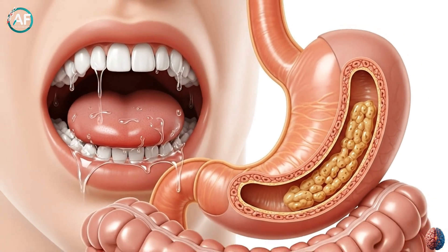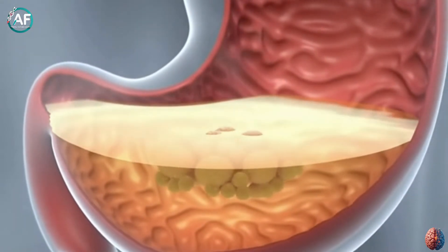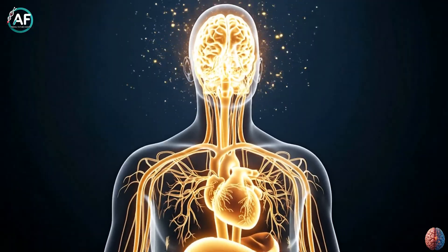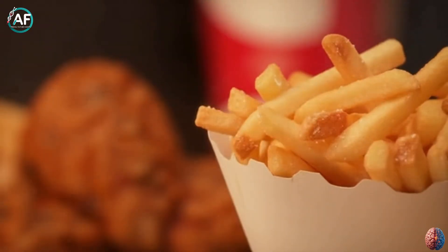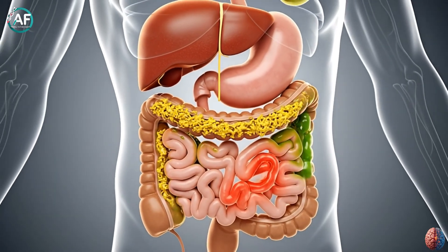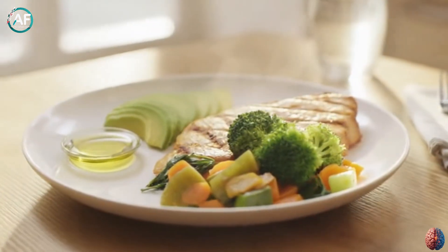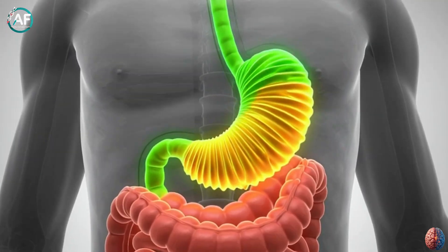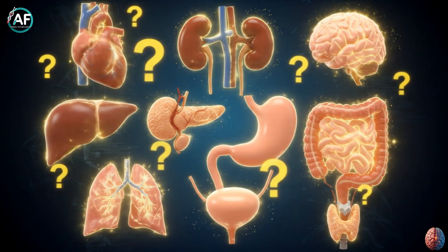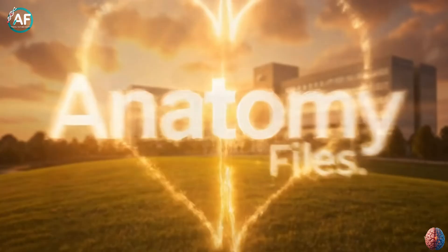So let's summarize. Saliva in the mouth breaks down food, the stomach turns it into chyme, and the small intestine absorbs nutrients. This system fuels our body. But if you eat too many fatty foods or have small intestine issues, digestion can be affected. That's why a balanced diet with fiber, protein, and healthy fats is crucial. Comment with what body mysteries you want to explore next, and subscribe to catch more medical marvels with Anatomy Files.